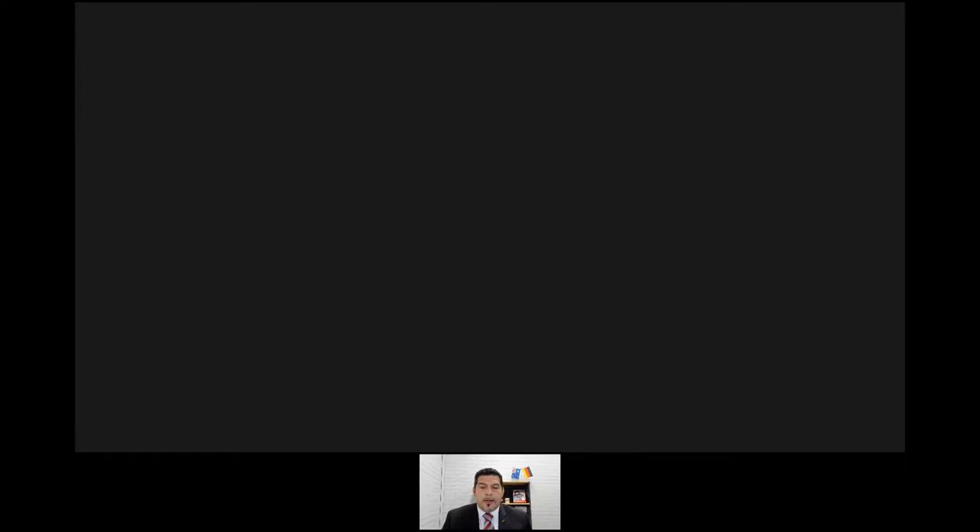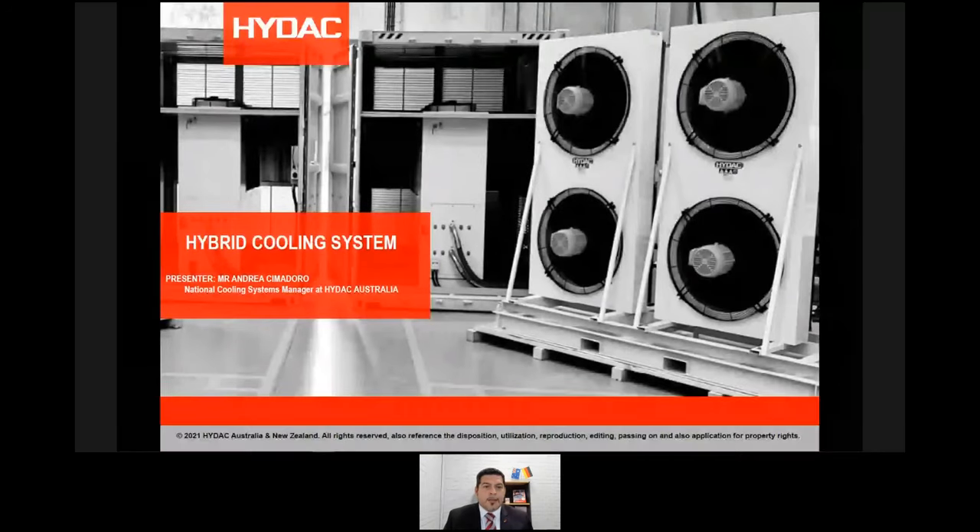Good day everybody. My name is Andrea Cimadoro. I'm the National Development Manager for Cooling Systems here in Australia, and I'd like to welcome you to the webinar today. The title of the webinar today is Hybrid Cooling System — an innovative way of cooling, the IDAC way. Definitely very energy efficient, definitely very environmentally friendly.